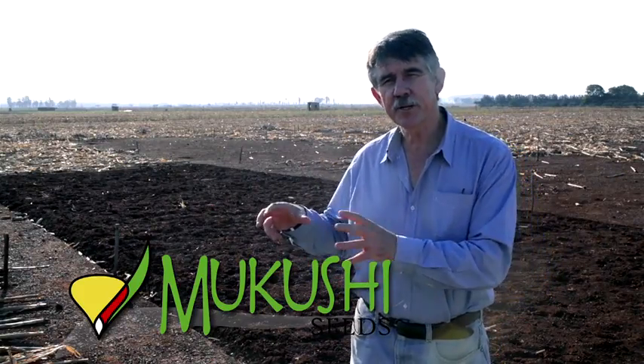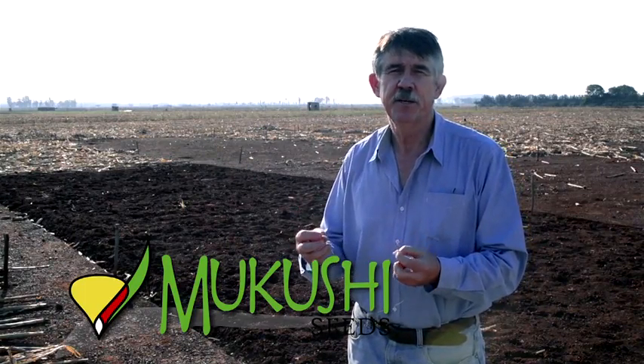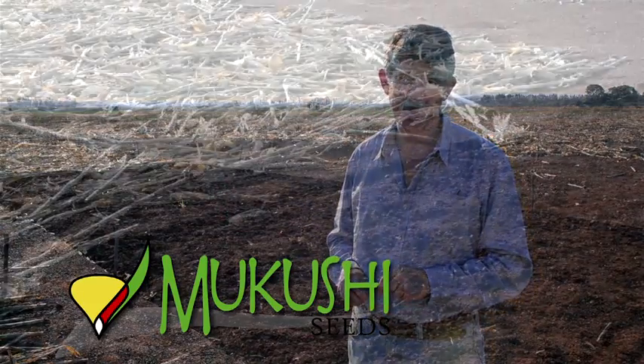Now we would like to look a little bit closer at the effect of conservation agriculture on the soil, and see how leaving residue and minimizing tillage really benefits the soil. Let's look at a closer picture of some of the effects of conservation agriculture in the soil.